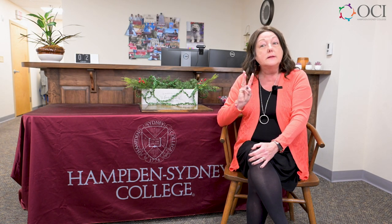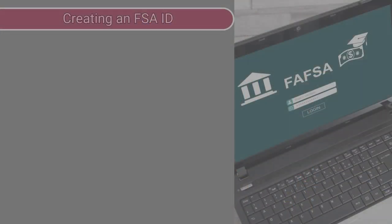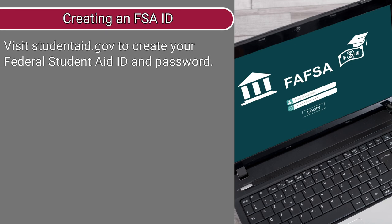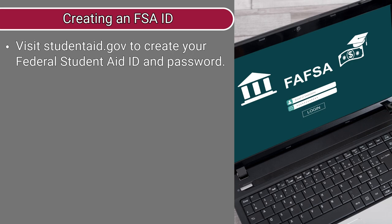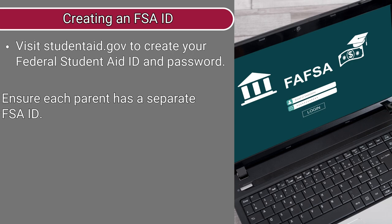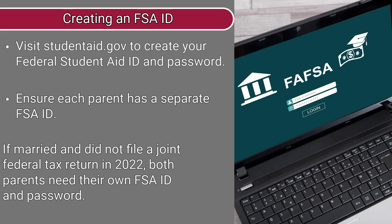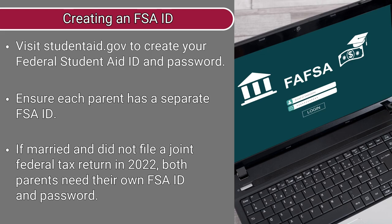So what are the three things you need to know? Number one, if you and one of your parents do not already have a federal student aid ID and password, you need to go to studentaid.gov and create an account. You will need to have a separate ID from your parent. If your parents are married and did not file a joint federal tax return in 2022, then each parent will need to have an FSA ID and password.